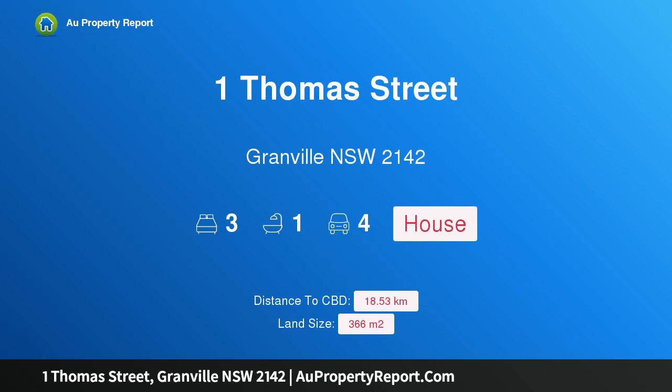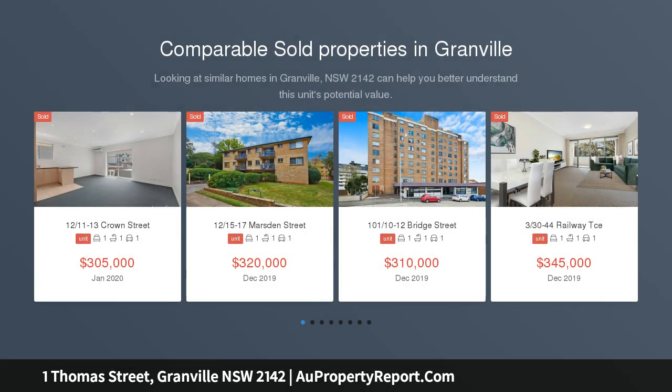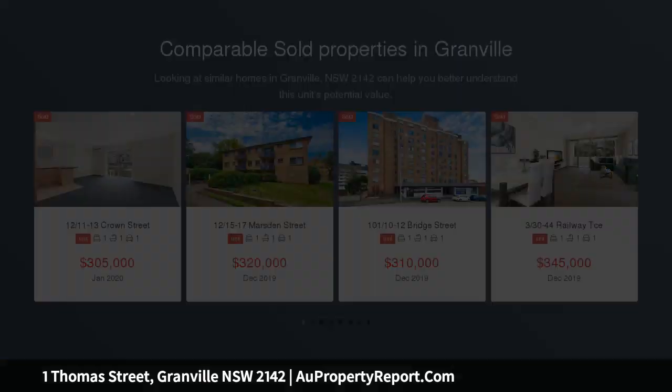Hi, I am glad to introduce Property 1 Thomas Street, Granville, New South Wales, 2142, selling at land value. This older style home is desperately in need of some TLC but features a convenient location that is positioned close to most amenities, along with an affordable price that is sure to add to its appeal.